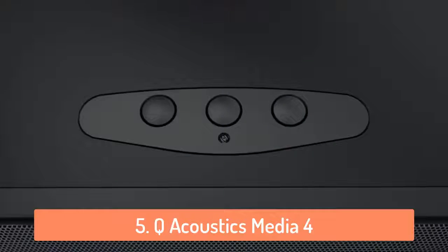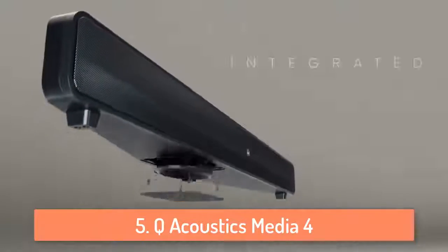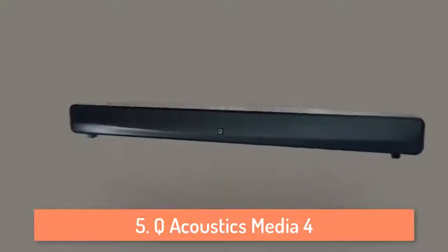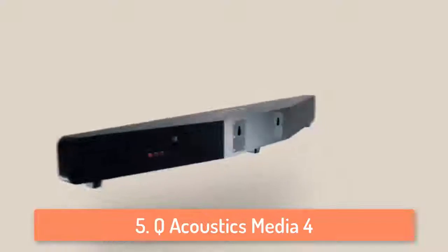So even if you have a large room, this soundbar will be able to fill the whole room with quality sound. Overall, it's a great product and it doesn't cost too much. I would recommend this to everyone looking to buy an affordable soundbar that fills the needs of the buyer.